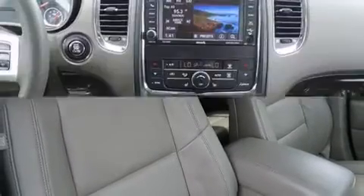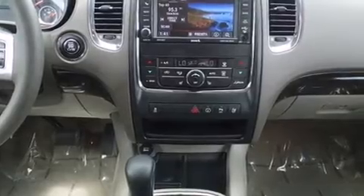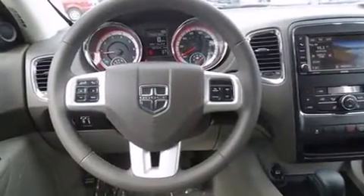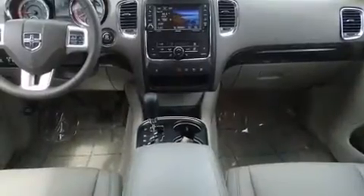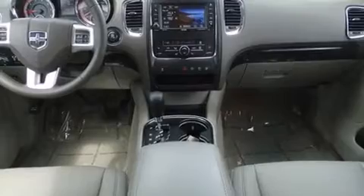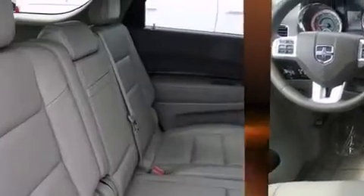Dodge also prioritized safety and security with features such as front-side impact airbags, traction control, anti-whiplash front head restraint, a panic alarm, and four-wheel disc brakes with ABS. Electronic stability control ensures solid grip atop the road surface, no matter how challenging the driving conditions.